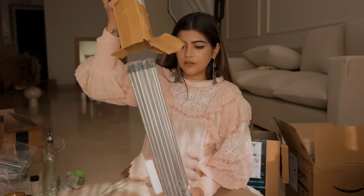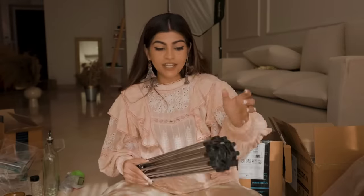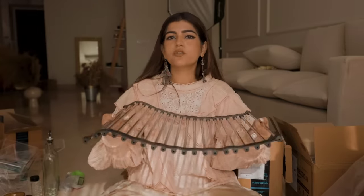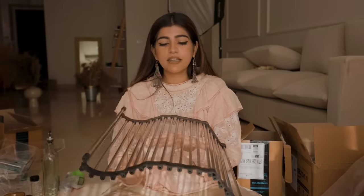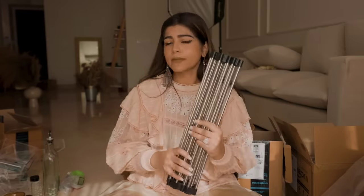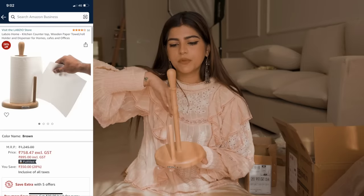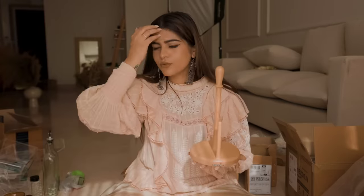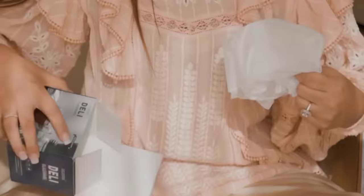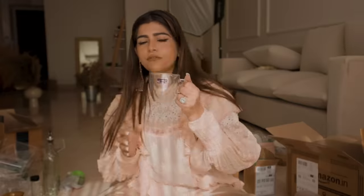Next up — many people will find this boring but it's very interesting and useful. You can keep this in your sink — I'll put a picture on the side. You can wash your utensils, keep them dry, or wash fruits and vegetables. It's a great idea and I'm proud of myself. Next up I got this tissue holder — you can keep it on the counter for your tissue paper. It's very convenient and aesthetically pleasing.